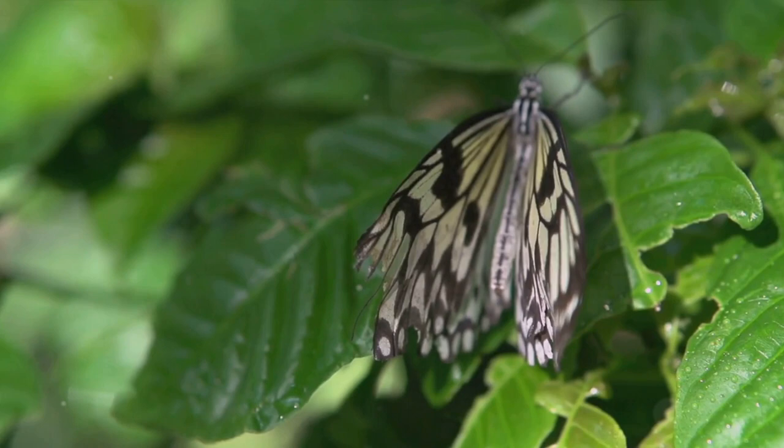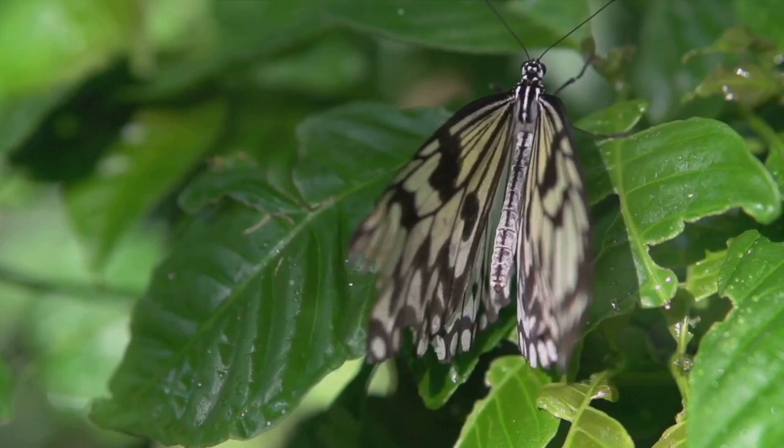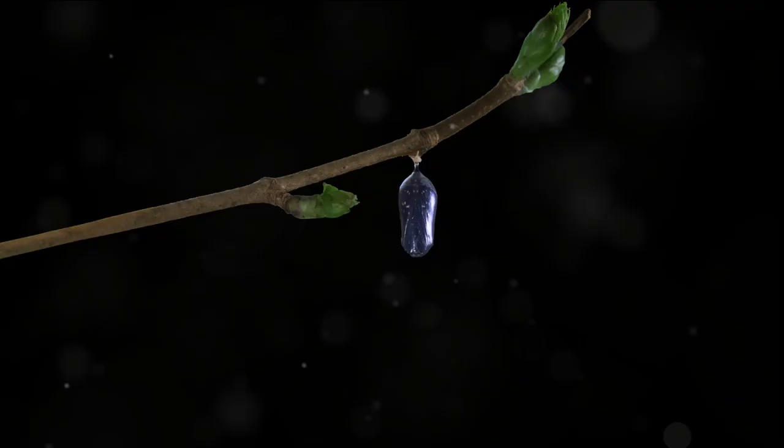We've traveled through the amazing journey of a butterfly's life. We began with the humble beginning of the butterfly as an egg, a tiny promise of life clinging to a leaf. We then followed the caterpillar, a creature so hungry it eats its own eggshell before munching on leaves. Next, we watched as the caterpillar transformed into a pupa, a stage of profound change within a protective shell.